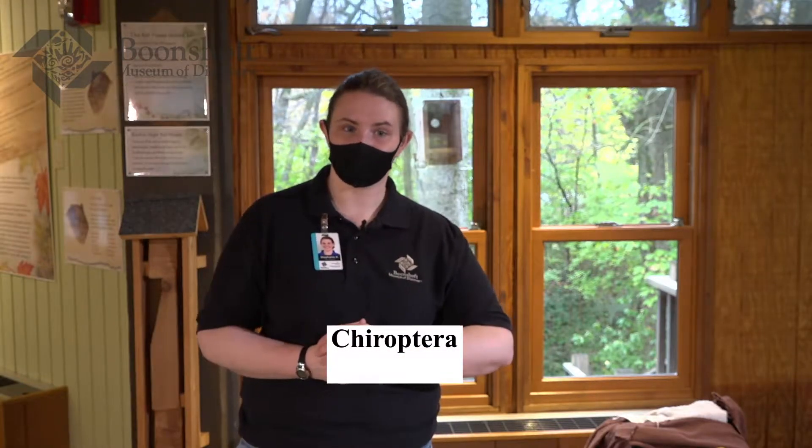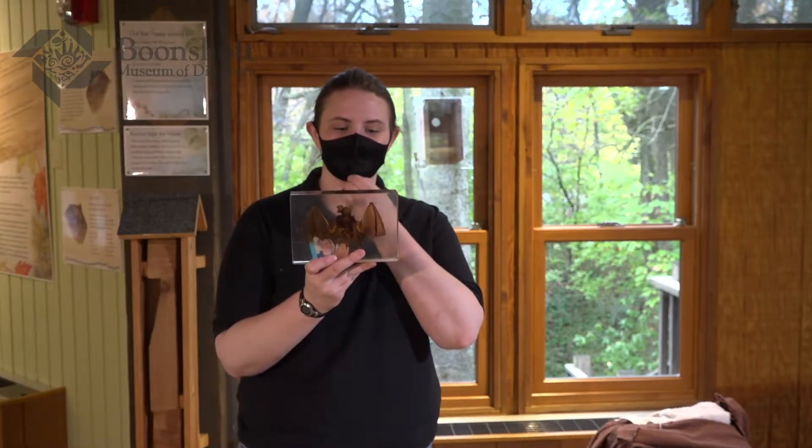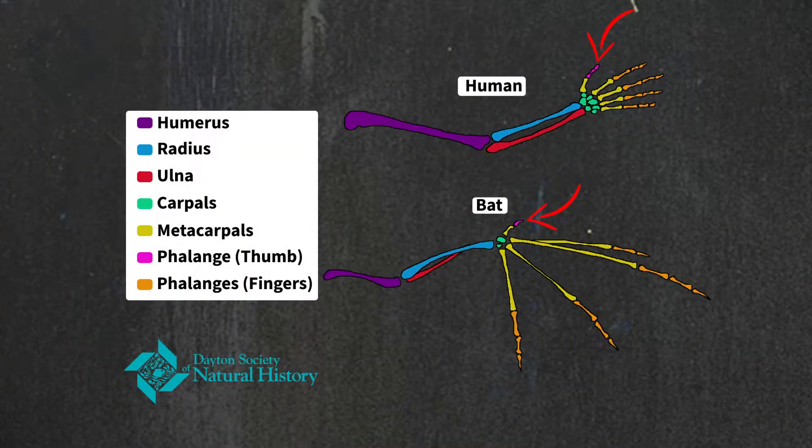Even though bats look kind of like strange mice or rats, and a lot of people think they're flying rodents, bats are actually in their own family called Chiroptera. Chiroptera is a Latin word that means "hand wing." With this bat here, you can see if you look very closely, he actually has bones in his wings — and those are the finger bones. Up at the top is their thumb, just like our thumb. They have four finger bones that go through their wing. So bats are in their own family, the Chiropteran or bat family.